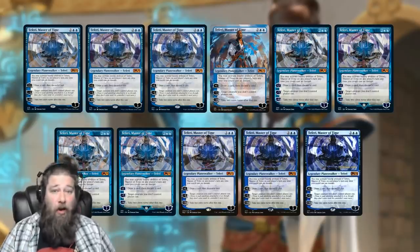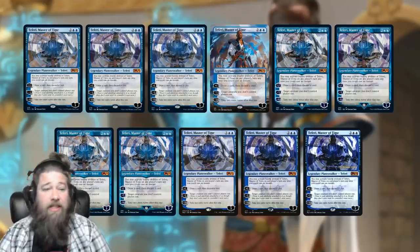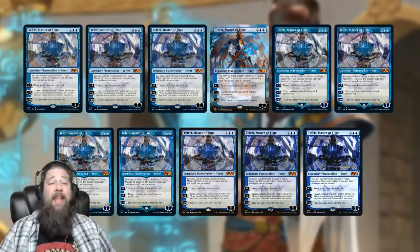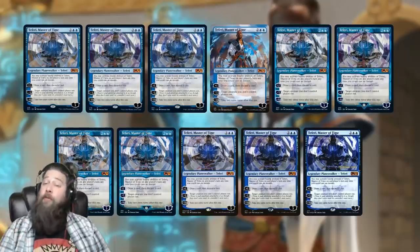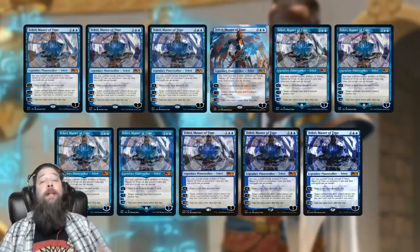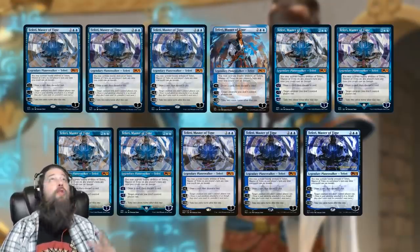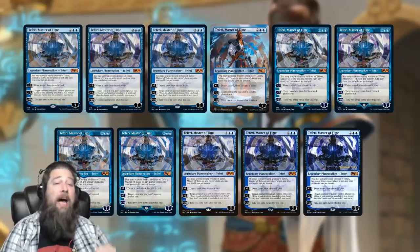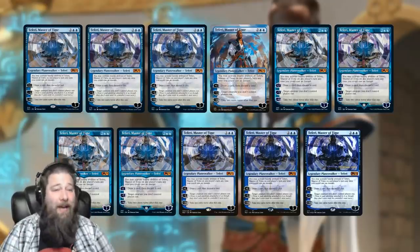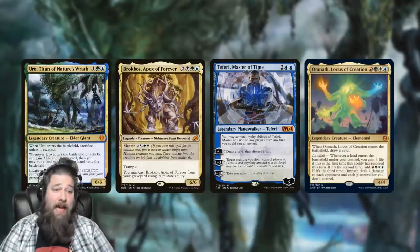To set some parameters: I want to own all 21 Teferi, Master of Times — all the promo versions, the extended border versions in foil and non-foil, the pre-release foil, the promo pack version, all of that stuff. Only English cards, though — you would multiply the list by four or five if you included all different languages. So let's say you are the ultimate Magic collector: how much money are you going to have to spend? Let's break it down.